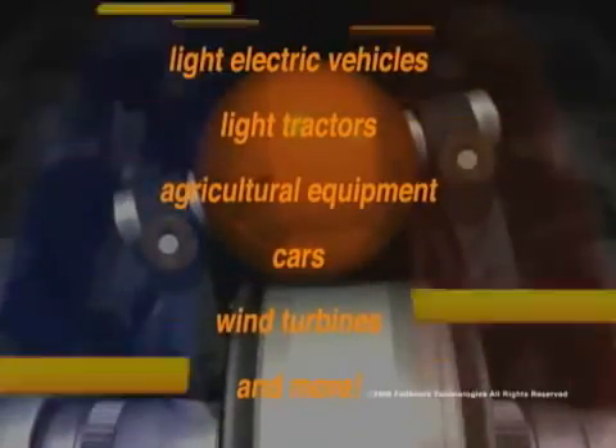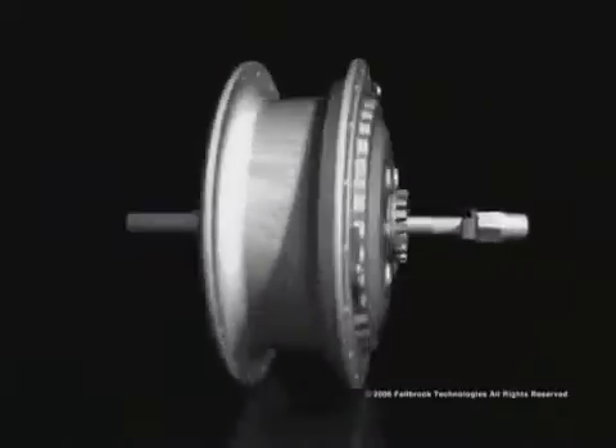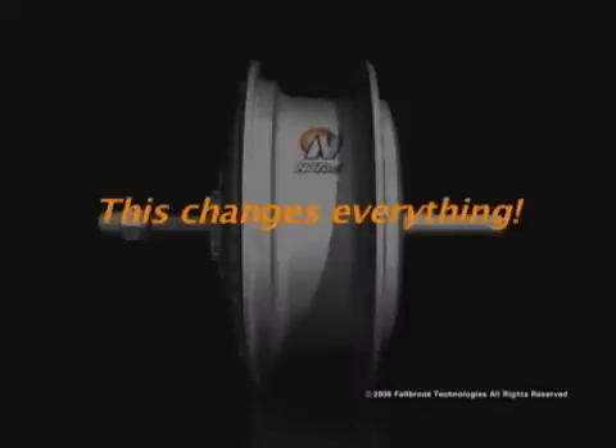For more information about the NuVinci CVP, talk to a Fallbrook Technologies representative. Once you get the full story, we think you'll be saying what we're saying: this changes everything.